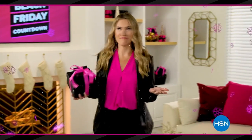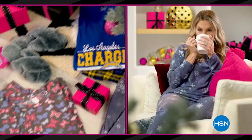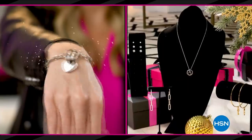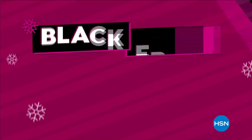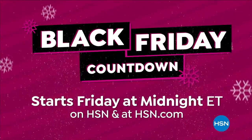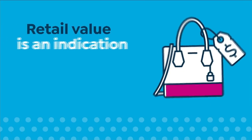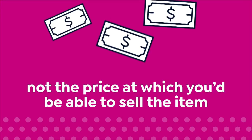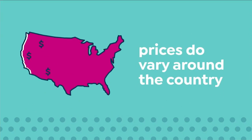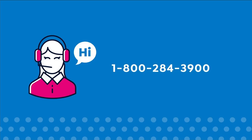HSN's Black Friday countdown event has you covered — a whole week loaded with the hottest gifts. Save up to 50% off the best beauty items, cozy PJs and slippers, jewelry and more, plus the lowest prices of the season guaranteed. Black Friday countdown starts Friday at midnight. Here at HSN, we base our retail values on nationwide information — retail value is an indication of the price you would expect to pay for the same or similar item elsewhere. For more information, call customer service at 1-800-284-3900.